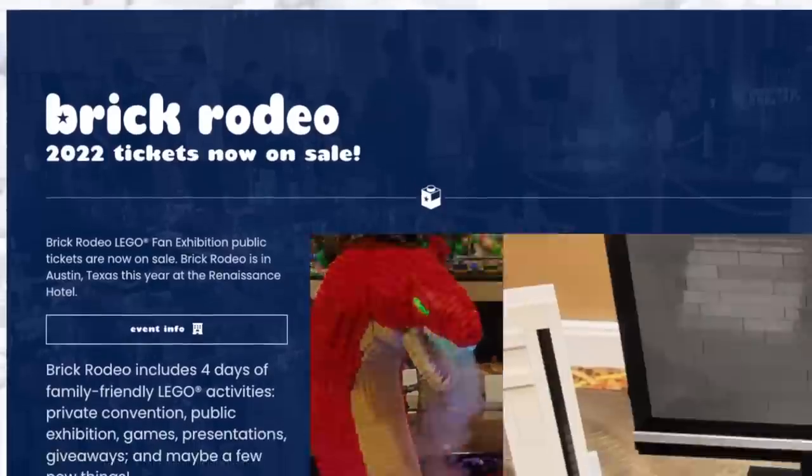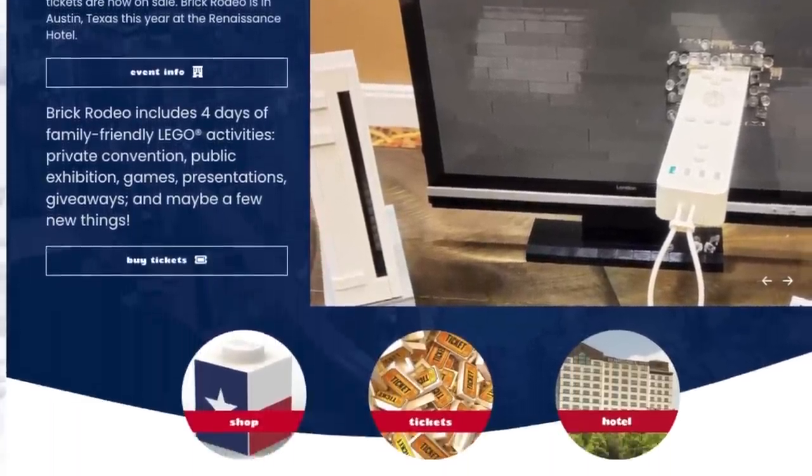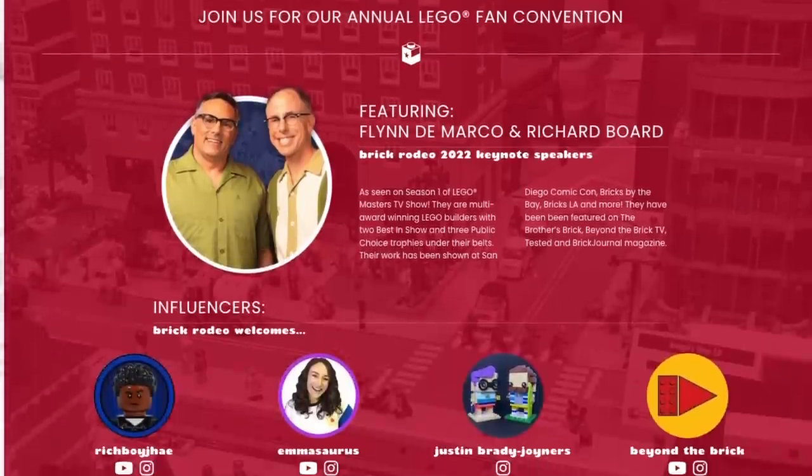I am so excited to be partnering up with Bricks and Minifigs to bring you guys a really special deal. If you're coming to town for Brick Rodeo in July and you stop by their booth and mention that you're a subscriber to Emasaurus, you'll get 20% off your purchase plus a free minifigure — a custom printed Texas minifigure, so it's a great souvenir. Their booth will have limited stock, but the store is only about 10 minutes north from the convention, and that 20% off applies to everything in store as well.